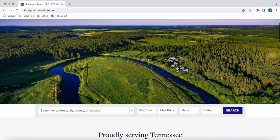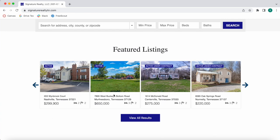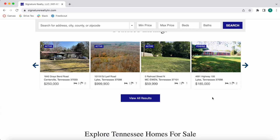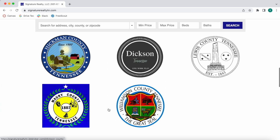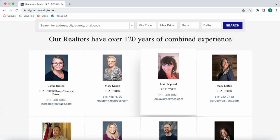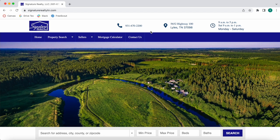They show properties in the Tennessee area. The first thing we see is the search bar. If we scroll to the bottom, we see a widget using our Widget Themes app with featured listings from their MLS. Clicking 'View All Results' shows a results page with all featured listings. Clicking any of these takes you to a community page for Lewis County or Williamson County, Tennessee. There are also realtor cards for all agents at Signature Realty Tennessee with contact information. The header and footer stay the same across all IDX Broker pages.